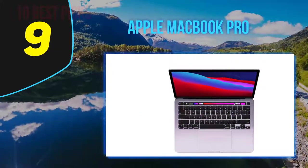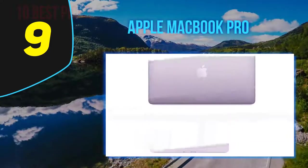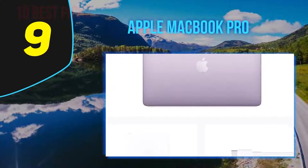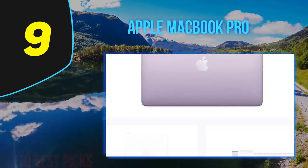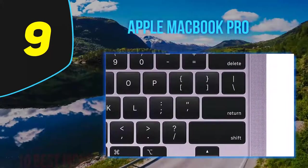Both setups feature a gorgeous 13-inch Retina display with 2.6K resolution, DCI-P3 support, and 500-nit brightness. They also have Apple's True Tone display, which optimizes the white balance based on ambient light to ensure white remains consistent.